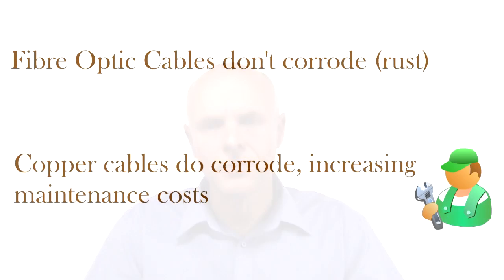Firstly, optical fibre doesn't corrode, it doesn't rust. Unlike the copper cables which are currently used to carry fixed-line voice, and for many of us broadband — copper cables corrode, they rust, which requires ongoing maintenance, which is expensive.